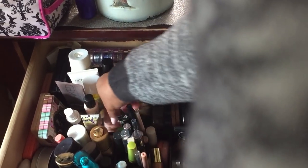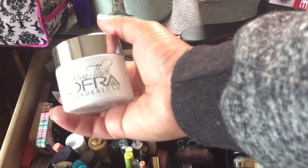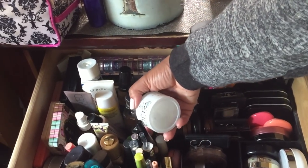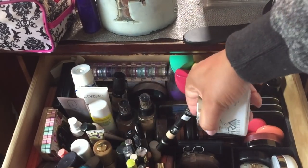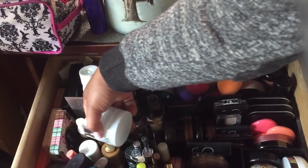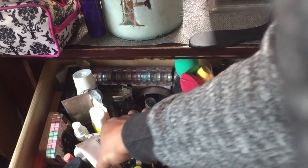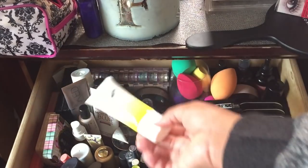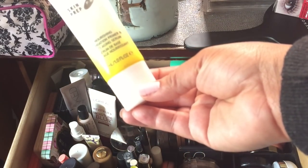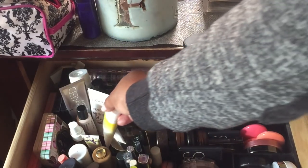I want to try this OFRA Wonderless — I've heard it doubles as a good moisturizer and primer. I have the Makeup Forever concealer in Y33 — I like to have something with a pink undertone. I also want to get through this Cover FX Nourishing Foundation Primer Anti-Aging Serum — I've had it so long I still have the old packaging.